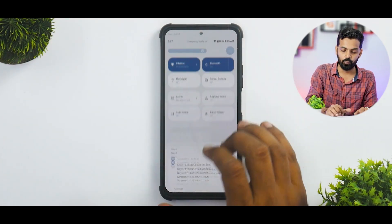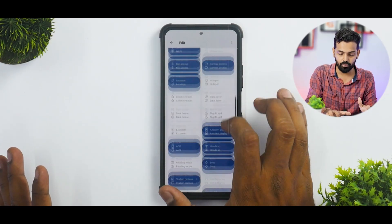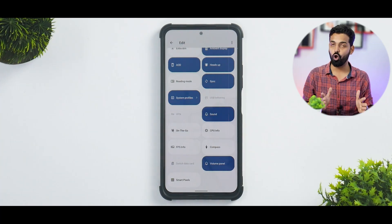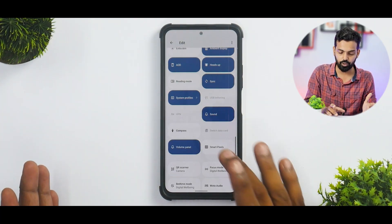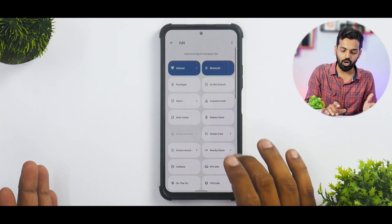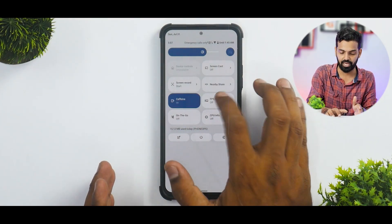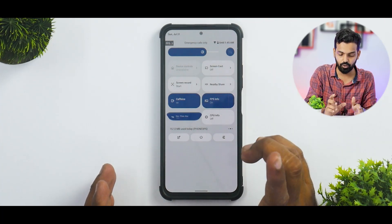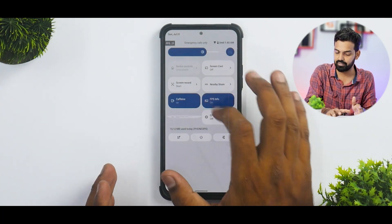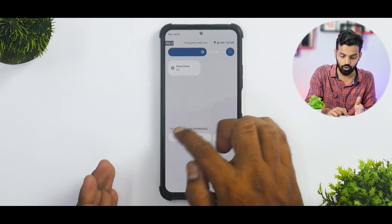In the quick settings, you have a ton of quick tiles. In the edit menu, you have a lot of options like FPS info on the go, CPU info, smart pixels — a lot of features I use day-to-day. The FPS meter is working fine. I'm using Caffeine right now to shoot this video, and I disabled the on-the-go mode.